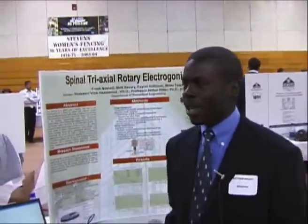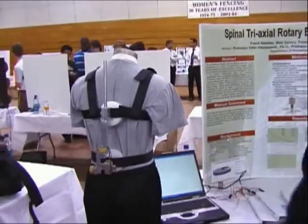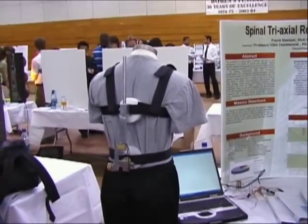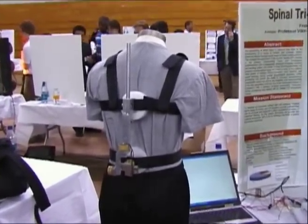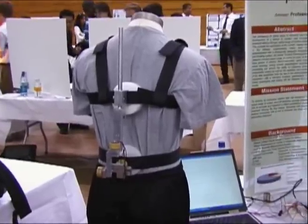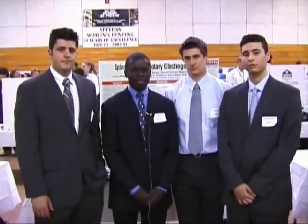My name is Matthew Savare and this is team SpinaTrack with the spinal triaxial rotary electro goniometer. What this basically does is it measures spinal range of motion in three planes — X, Z, and Theta — so that physical therapists can determine the efficacy of their therapy treatments from week to week, comparing different ranges of motion of the spine. This is Brian Testa, this is Faisal Sadom, and I'm Matthew Savare on team SpinaTrack.